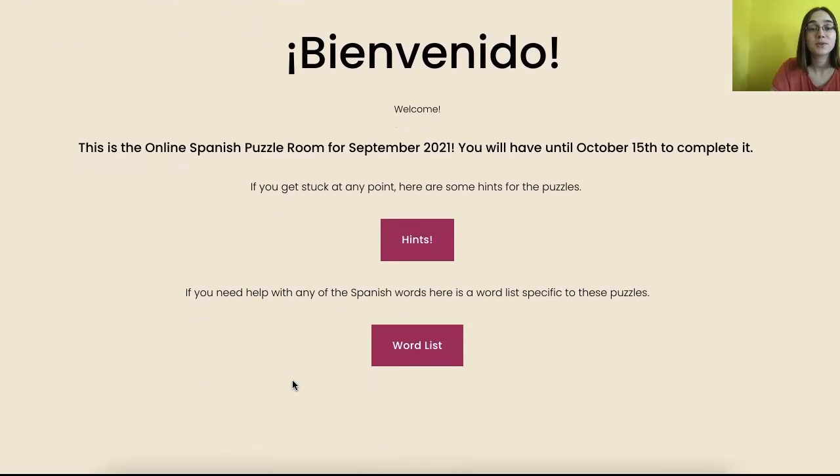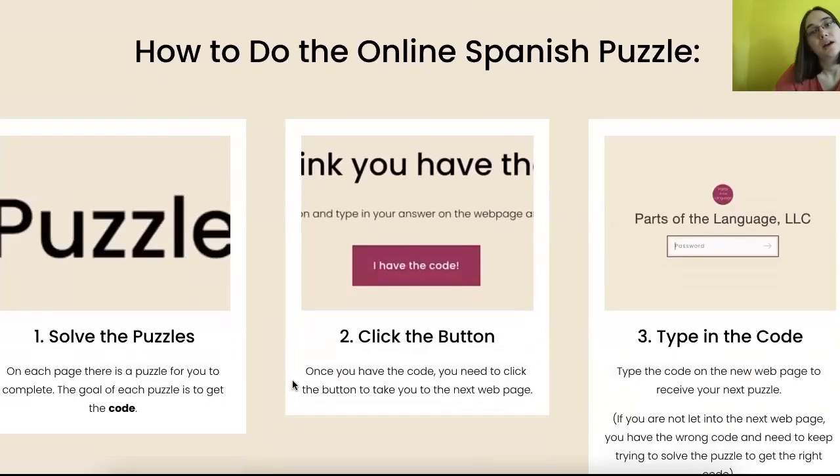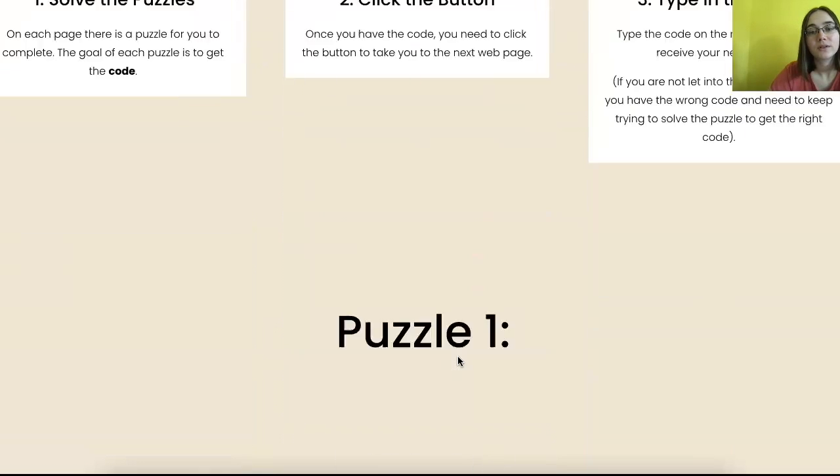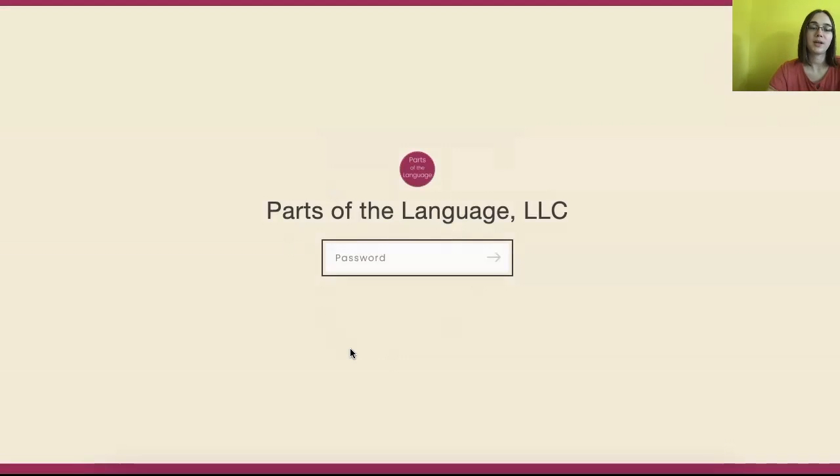If you don't want to use the word list, you could always try not to use them. It says: how do I do the puzzle? You solve the puzzles and the goal is to get a code. Then you click the button that says 'I have a code,' and you'll be brought to another page with a password. I'm not going to show you the puzzle in its entirety, but I'm just going to scroll through it. Once you solve that puzzle, you click 'I have the code,' and then it brings you to another page where you type in the code.